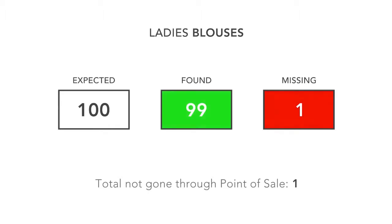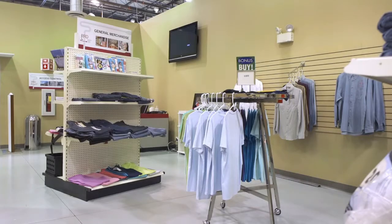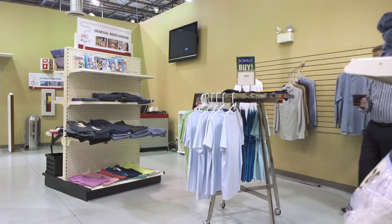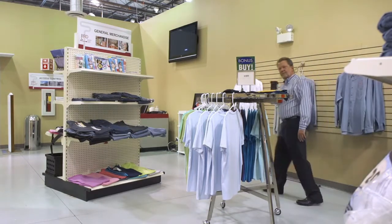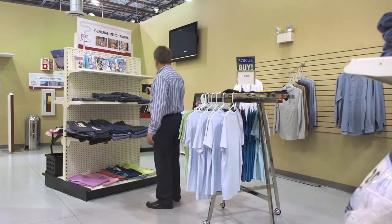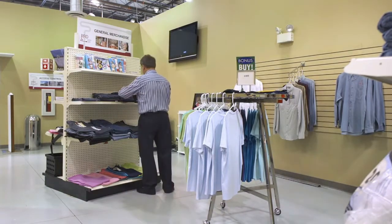The employee has a discrepancy flagged on, let's say, the ladies' blouses. They are expensive, but we're one blouse short. The system says it hasn't gone through point of sale — it's somewhere in the store. Where could it be? The employee sets the reader to find a particular tag — the lost one. The scanner is looking for that tag, and the beep gets louder and louder as you approach. After a cursory examination, there it is, hidden under a pile of jeans.